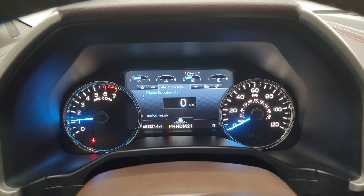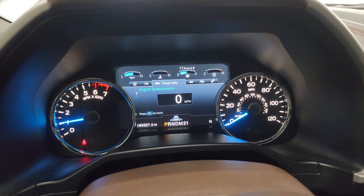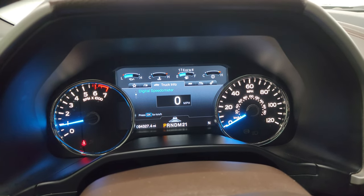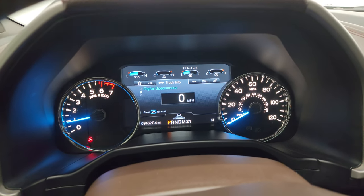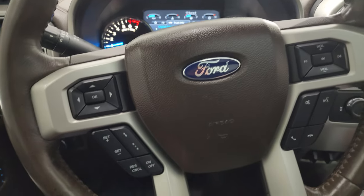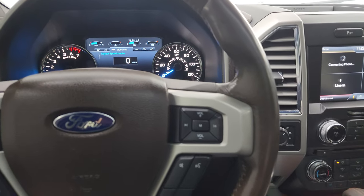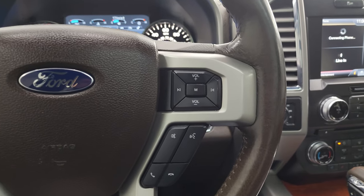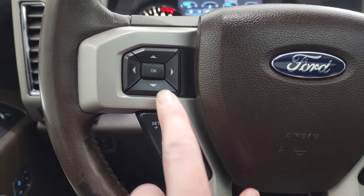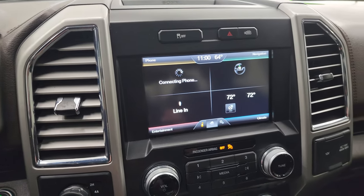It starts right up — no check engine lights or anything like that. You can see the nice digital display as well as the digital speedometer. This truck has 94,327 miles on it. This one does have the adaptive cruise control and forward collision warning. It comes with the leather wrapped heated steering wheel — no major scuffs or scrapes on there. You get Bluetooth and audio controls on the right, and cruise control, adaptive cruise controls and information center controls on the left. This one comes with the SYNC 8-inch radio.